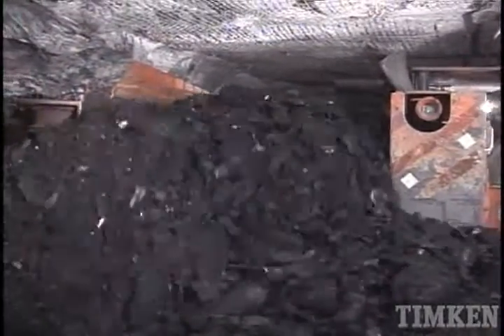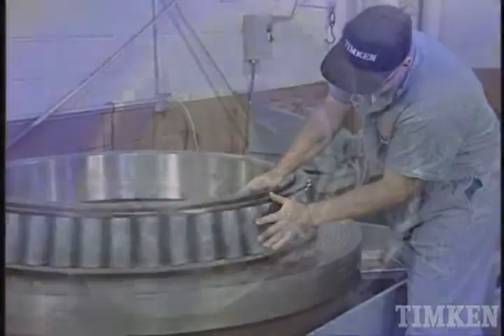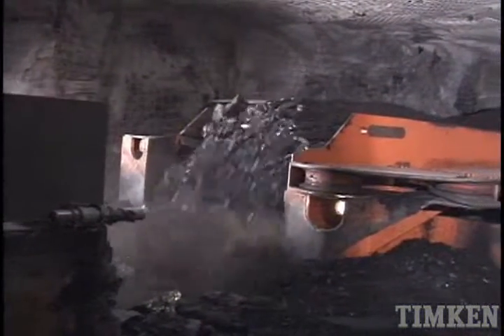Design engineers know that Timken offers a full range of highly reliable bearings for underground mining machines. Timken expertise and product variety ensure that they can find a high-performance bearing in the design and envelope size that they need.